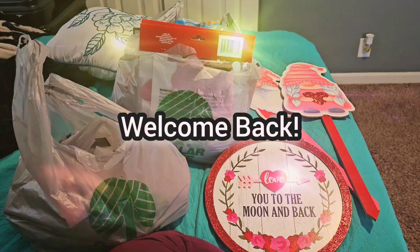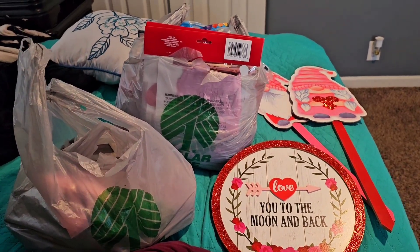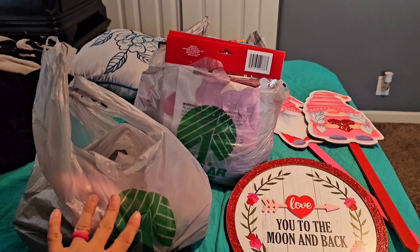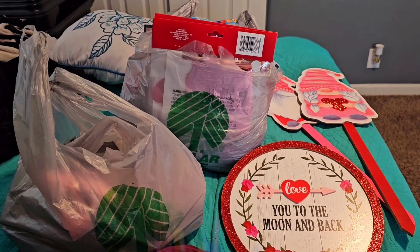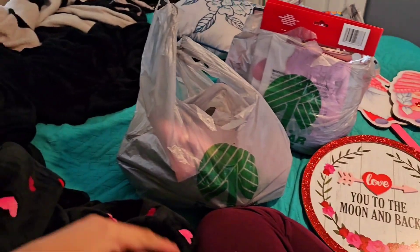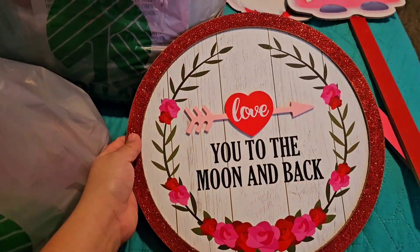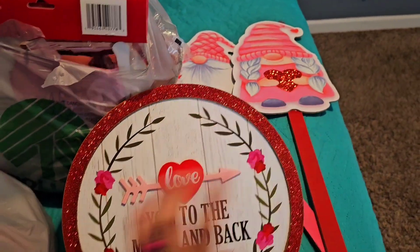Hey guys, hope you're doing well! Today I'm doing a Dollar Tree haul. We're renovating and updating our house, so I bought some stuff for our room since we're going to paint it. I also have a birthday next month so I bought some things for that too. My mom came with me to the store — Carolina's going to help me. First I'll show you the house decor stuff I'm going to put in my room and outside.